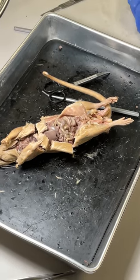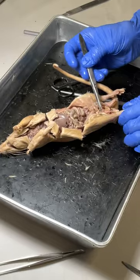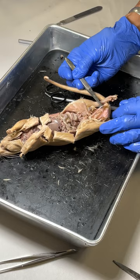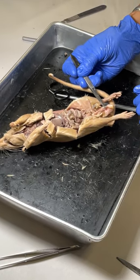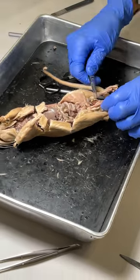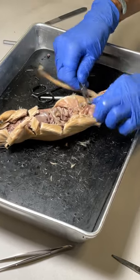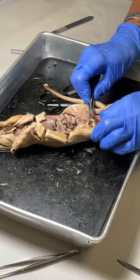Everybody good with that? So you can do that on a test? What would this be? What would this be in my tweezers? What is it? You have a choice — out of the four, what is this? The vas deferens. That's the vas deferens. Out of the four, what do you think this group is?